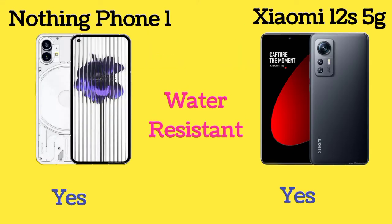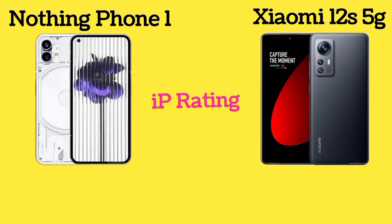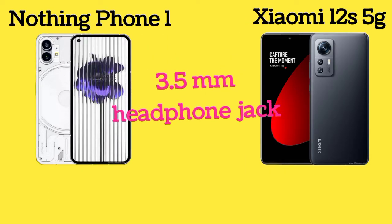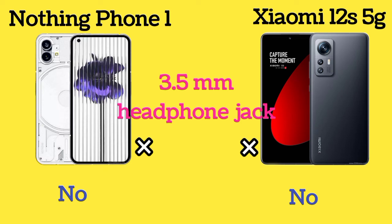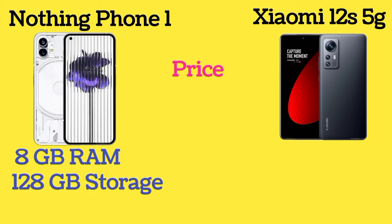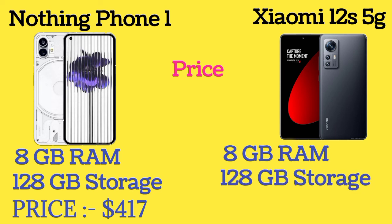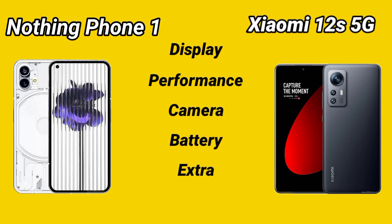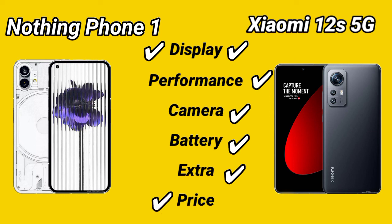Both Nothing Phone 1 and Xiaomi 12S 5G are water resistant and dust resistant. The IP rating of Nothing Phone 1 and Xiaomi 12S 5G is IP53 and IP68 respectively. Neither phone has a 3.5mm headphone jack.